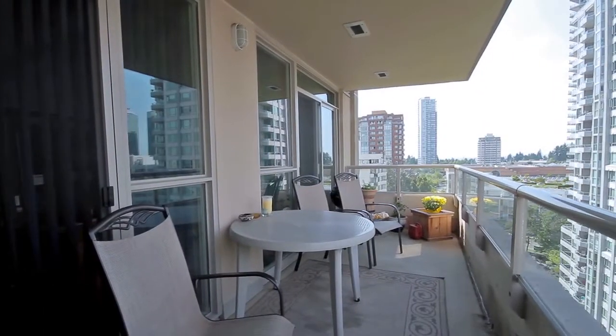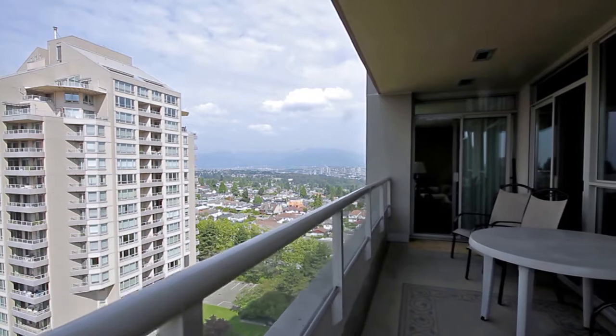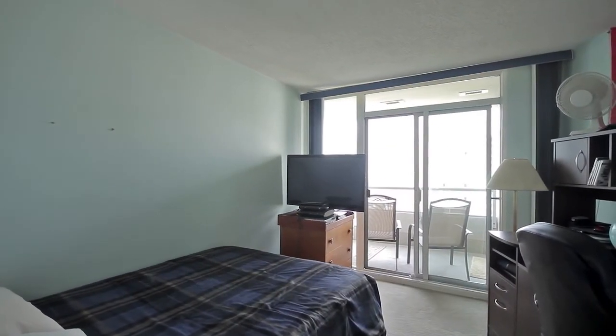Enjoy spectacular Vancouver summers out on your covered balcony with stunning views of the city and mountains. Both bedrooms have sliding door access out to the balcony.